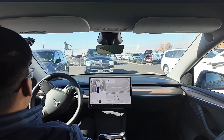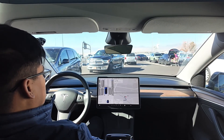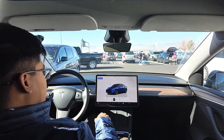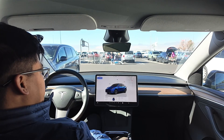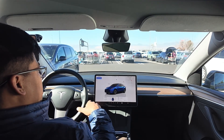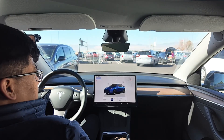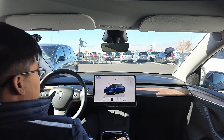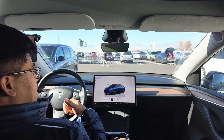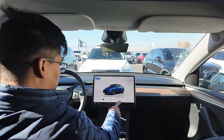It parked! Wow, it parked perfectly - front-facing! This is the first time for me. In the past, even with 14.1.3, it used to park facing backward. But this is new. I'll go inside the store, and the second part of the video will show the return home and parking in the garage.